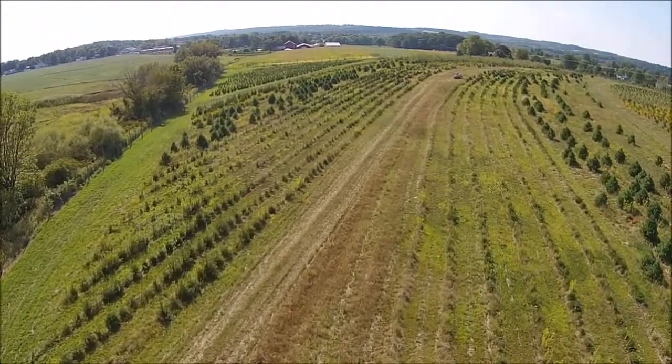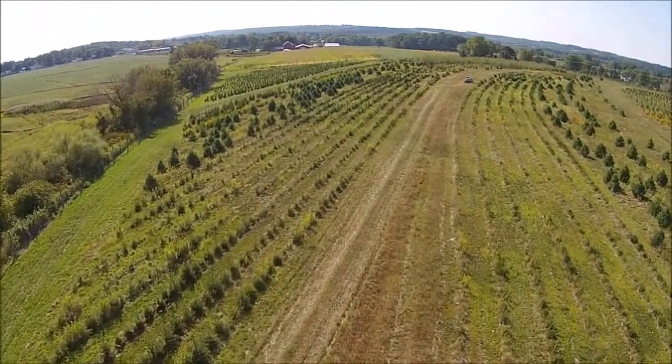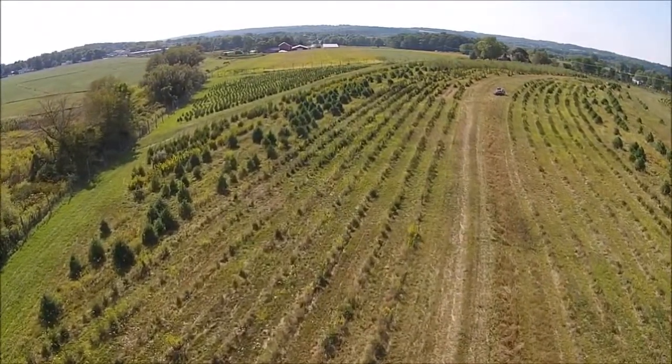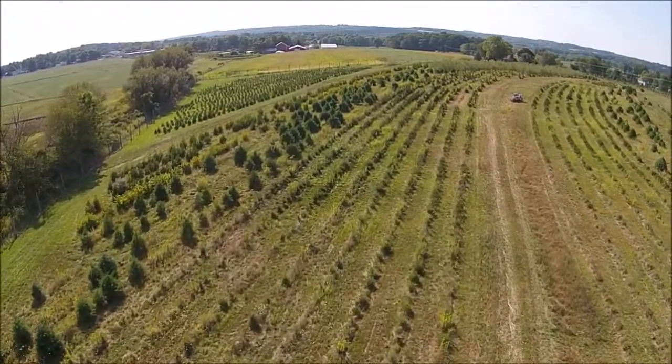Each year we allow hunters access to our properties in order to thin out and cull out the herds of deer that we have. We usually ask that you bring something that the farm can use.